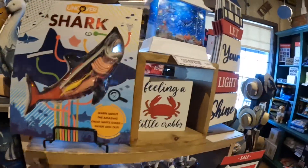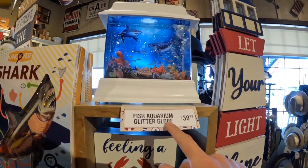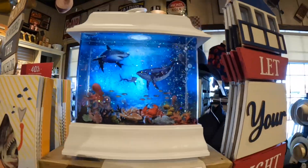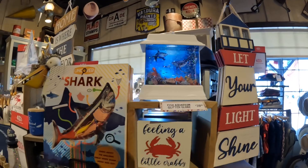And the aquarium too — I didn't even see that for a minute. $39.99 for the aquarium. This is neat for like ocean themes.